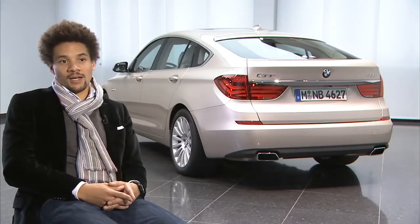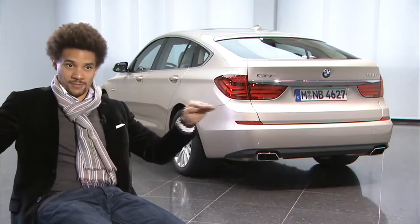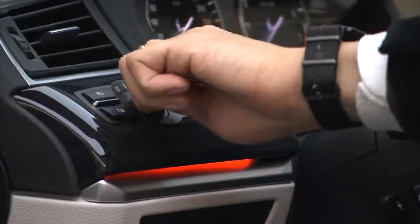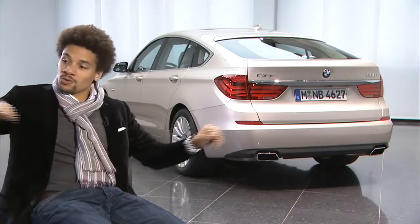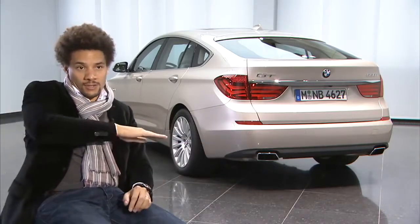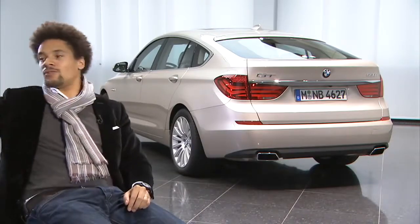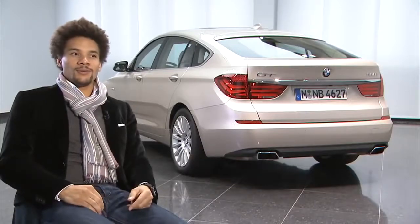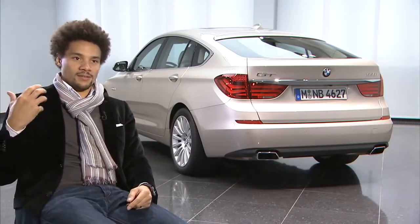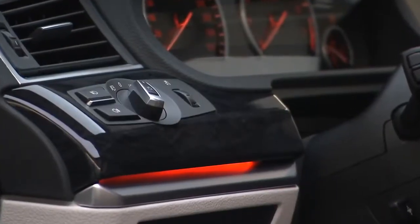It's the first car where we have the ambient light in the dashboard. It's underneath the wood piece and you see a narrow orange stripe which runs into the doors and then, with a nice curve, into the rear door. It's at a lower level where you feel it at night — you see it when you look at it but it doesn't disturb you while driving.